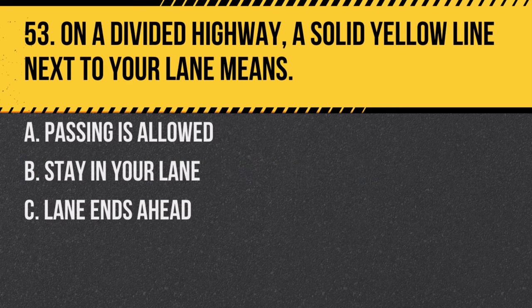Question 53. On a divided highway, a solid yellow line next to your lane means: A. Passing is allowed. B. Stay in your lane. C. Lane ends ahead. Answer: B. Stay in your lane. The solid yellow line indicates no passing.